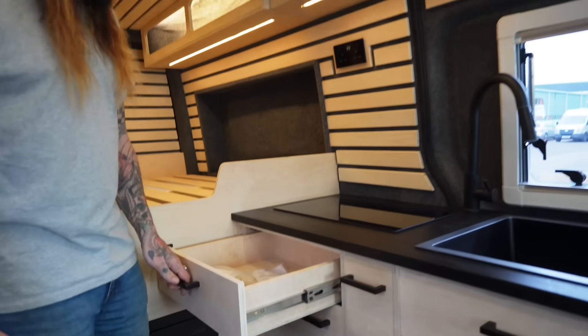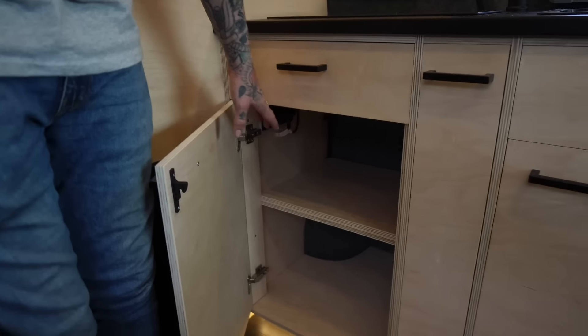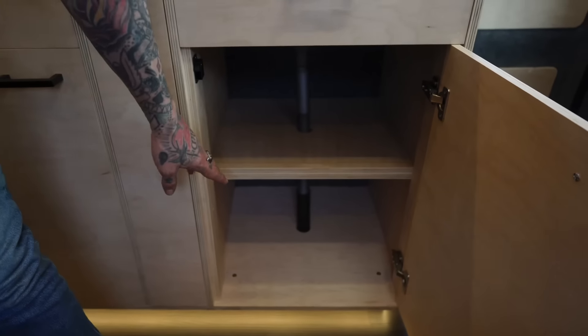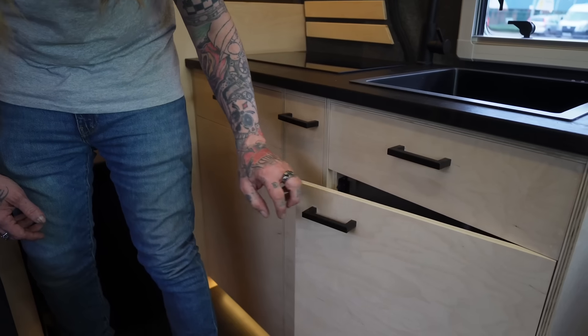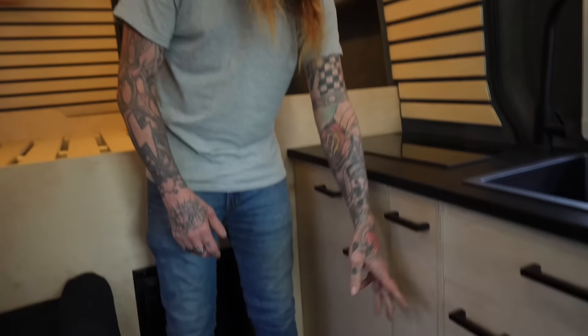Under the induction hob we have a slide-out drawer and a cupboard with a shelf, housing the electrics for the hot water heater and the induction hob so they can be disconnected or turned off easily. Another cupboard has the plumbing plus a shelf for storage. All cupboards have soft-close hinges and extra catches in the middle, because when you go around corners things tend to move — we wanted to make sure nothing moves in this van.